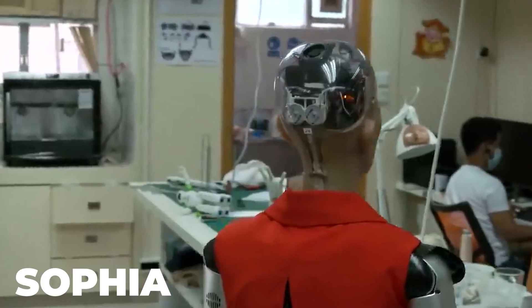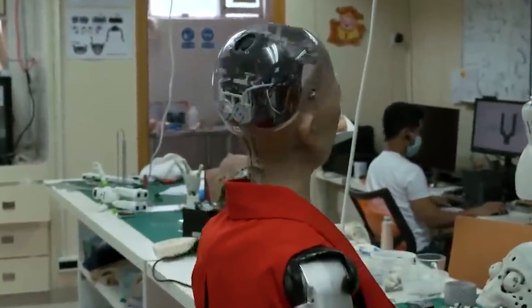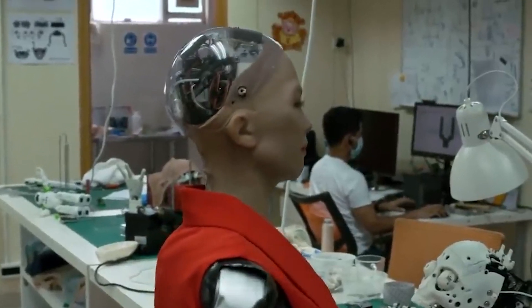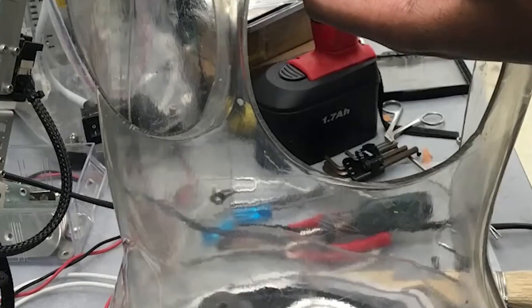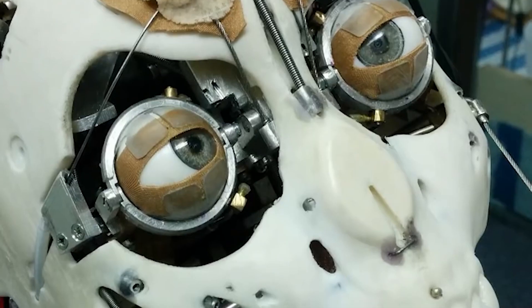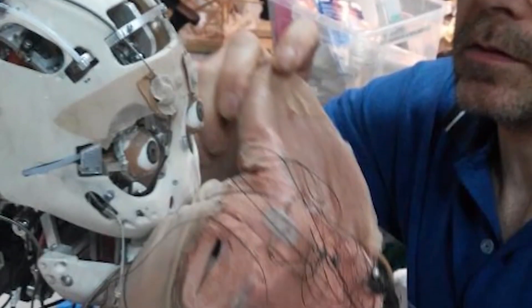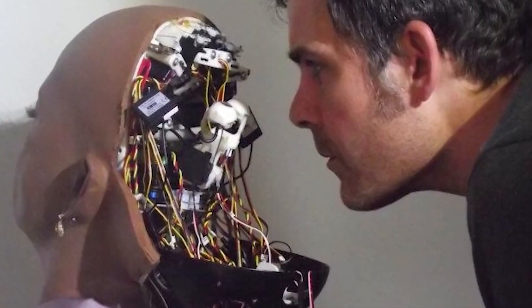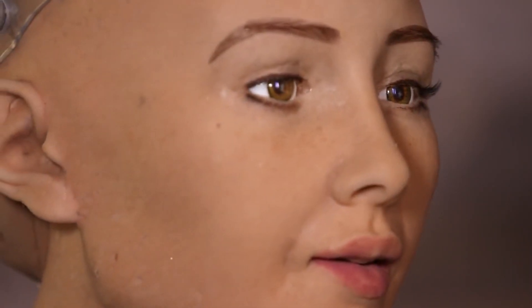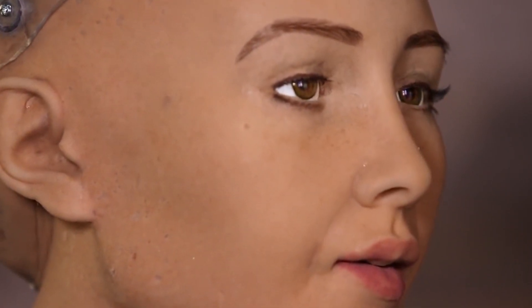Now, why don't we talk about Sophia? Have you ever heard of granting citizenship to anything other than humans, living or non-living? Well, Sophia has got citizenship. Sophia is a humanoid robot developed by a Hong Kong-based company called Hanson Robotics, and she turned out to be the first ever robot to be given citizenship of any country. Sophia is now officially a Saudi Arabian citizen and an extremely popular robot.